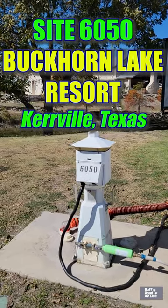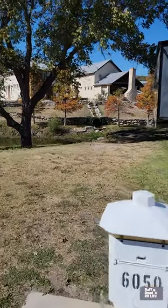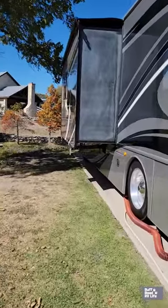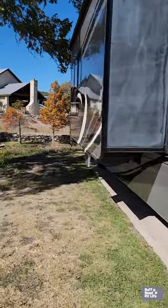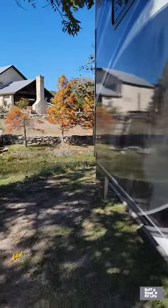Today's campsite at a glance is site 6050 at Buckhorn Lake RV Resort here in Kerrville, Texas. This is a water site, but sites are assigned. You pick the type of site you want, and you are assigned that site — you have to call to make your reservation.